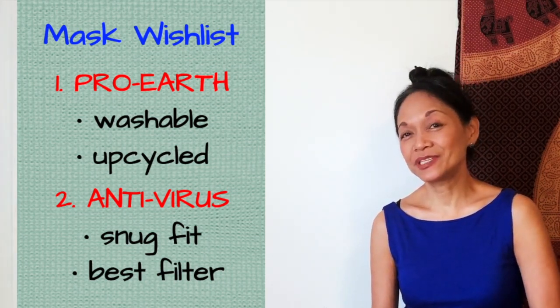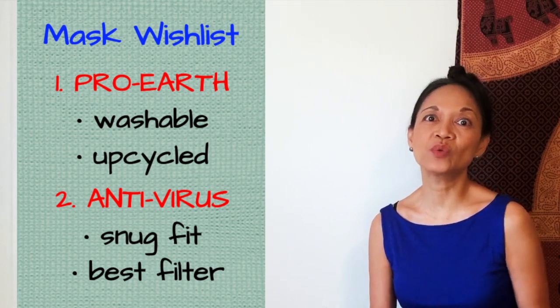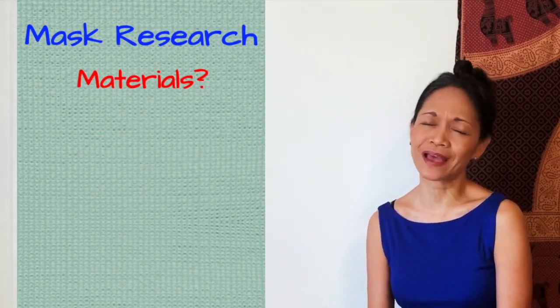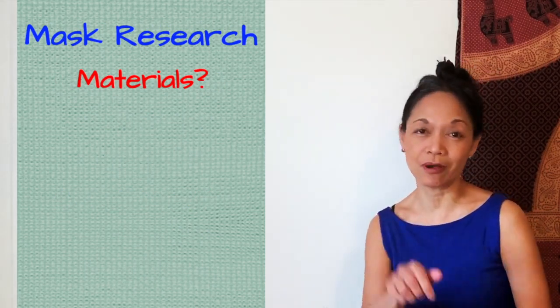The trick was to find materials that have the best filtering capability while also being washable. I'm not a medical professional — I'm a teacher who also happens to be a research junkie. I will link all my research documents below this video.